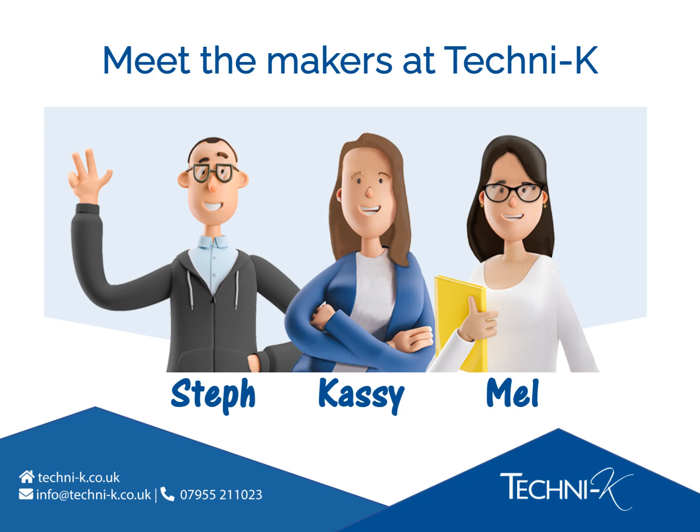Before joining Technicae, Steph ran his own digital marketing company, and we are lucky to have his skills and expertise used in every area of the business. Steph has a BA Honours Fine Art degree and over 20 years' experience in digital marketing.